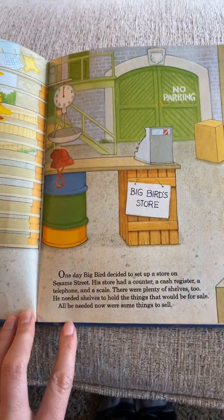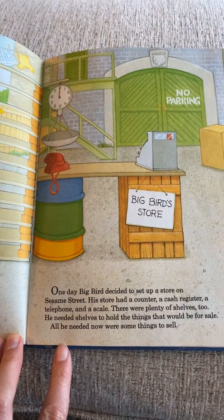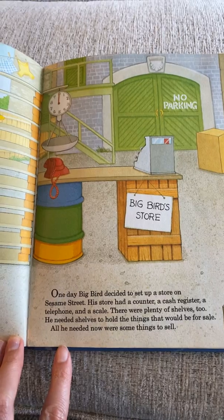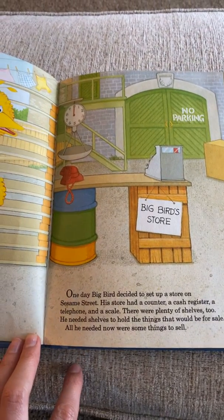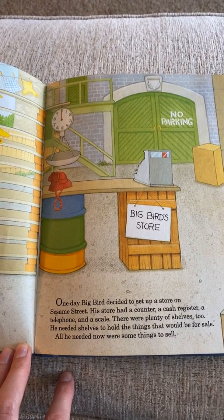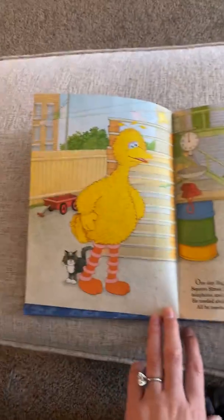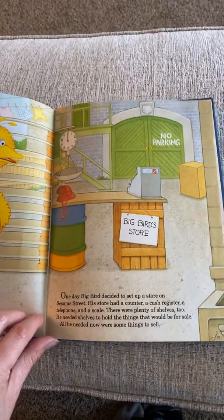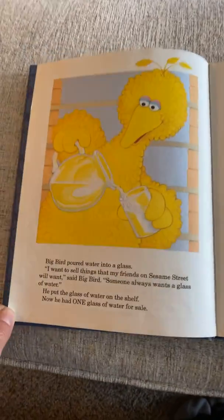One day, Big Bird decided to set up a store on Sesame Street. His store had a counter, a cash register, a telephone, and a scale. There were plenty of shelves to hold the things that would be for sale. So he's setting up a store — you guys could do this at home too. It would be fun to play store and practice adding up the things you buy.